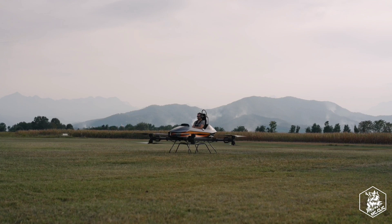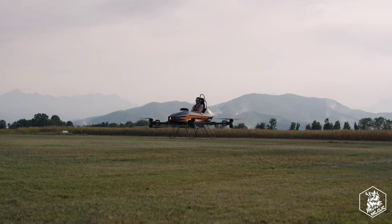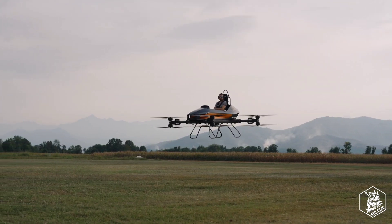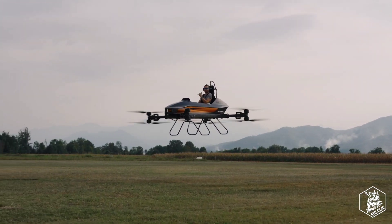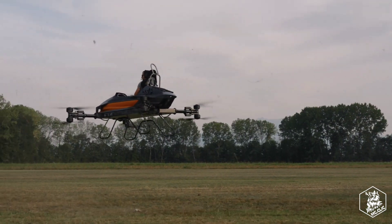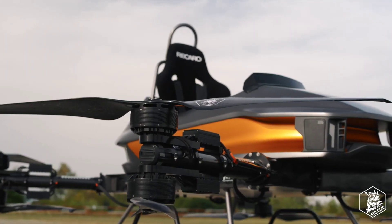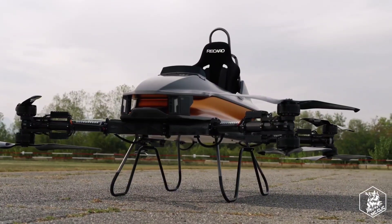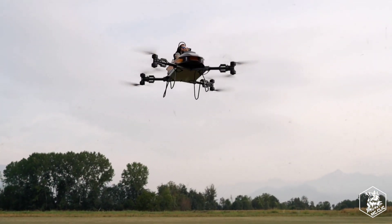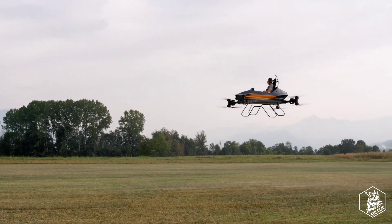Despite its compact size, the MC1 packs a punch — flying at angles of up to 55 degrees and reaching speeds of 50 miles per hour. Weighing 353 pounds and capable of carrying a pilot of up to 198 pounds, it's a testament to both power and accessibility. With a flight time of 12 to 15 minutes on a single charge, its sheer fun factor compensates for its modest range. Priced at 140,000 euros (about $150,000 USD), it's a sky-high investment worth every adrenaline-fueled moment, putting it in the league of luxury sports cars like the Porsche 911 Carrera GTS.